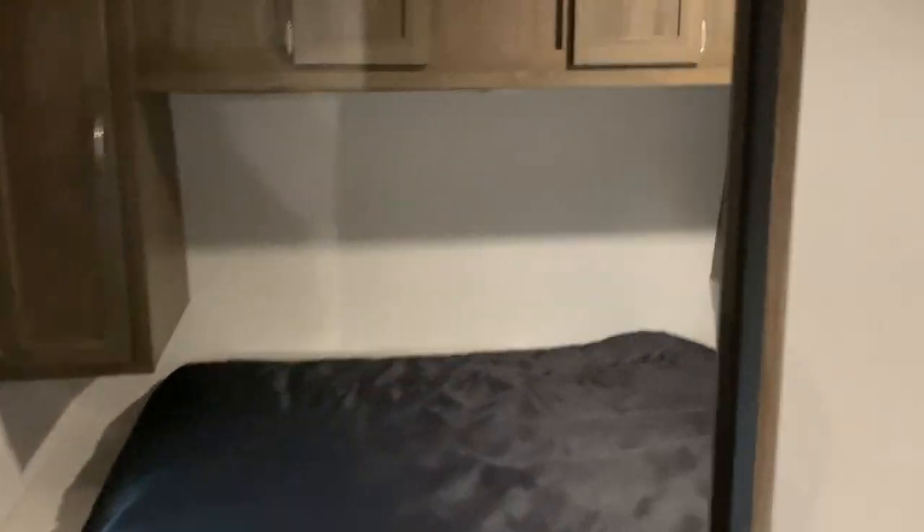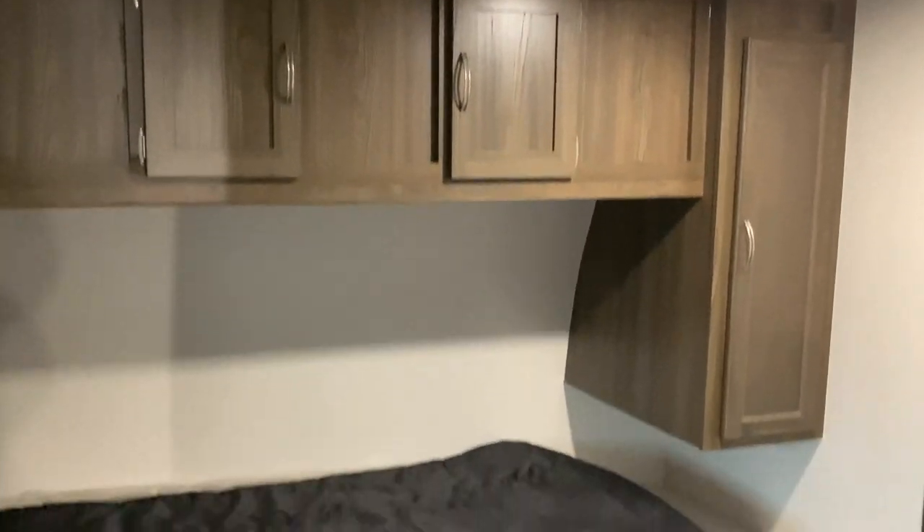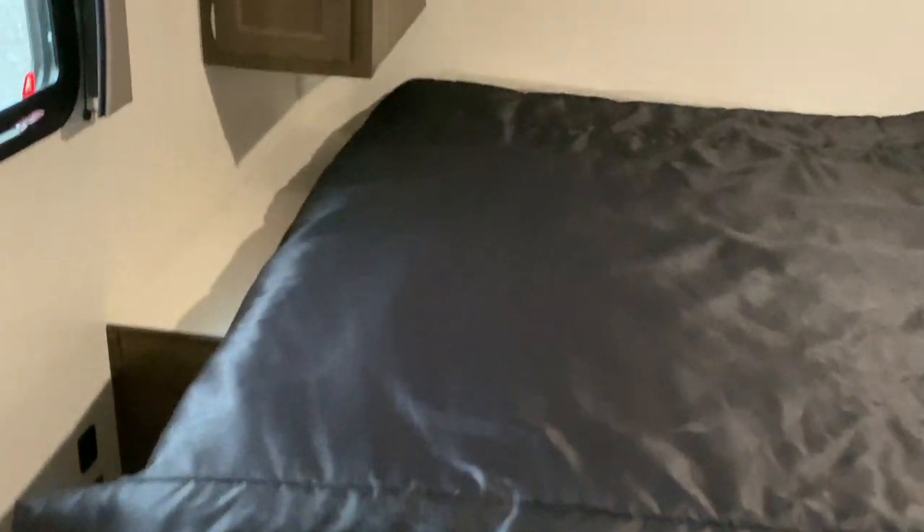Last stop in this camper is the master bedroom. This can sleep two people on the queen-size mattress. For storage, there are closets around the top of the bed. There's also a secondary exit in the bedroom. Nightstands are located on both sides of the bed.